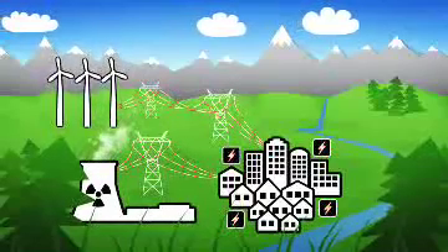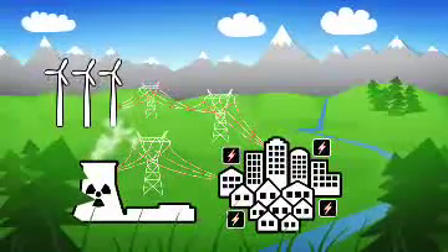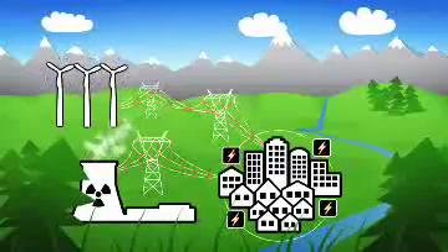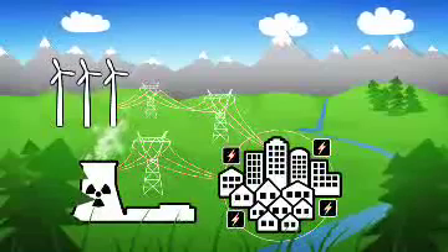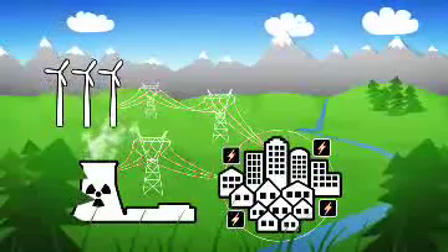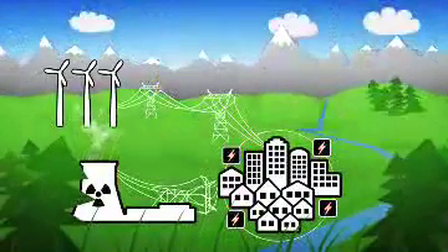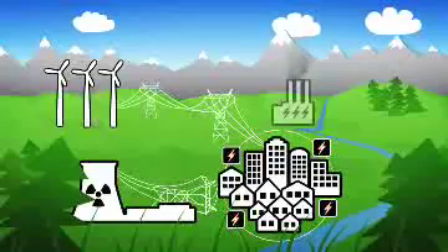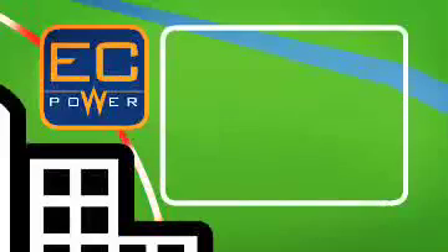Decentralized CHP plants from Statoil's subsidiary EC Power modulate instantaneously and can be connected to the local power grid. They can compensate locally for unstable wind power, reduce vulnerability of the power supply during extreme weather conditions, reduce power loss through the grid, and reduce the use of expensive, polluting extra capacity.